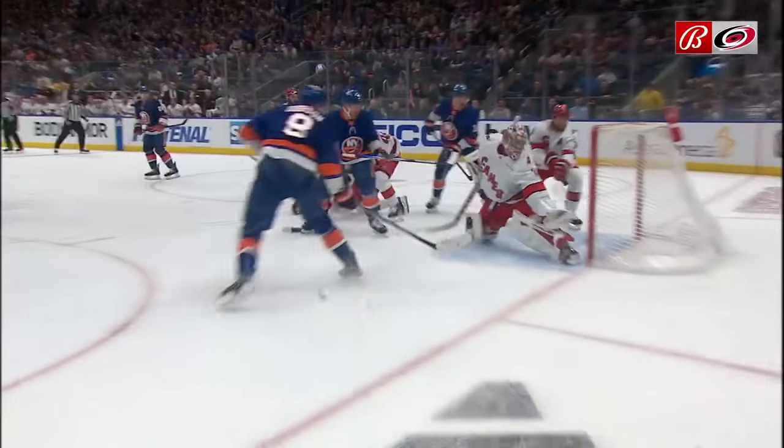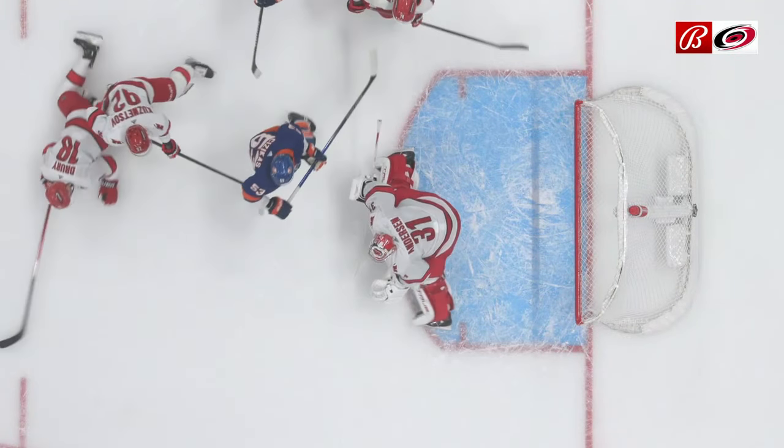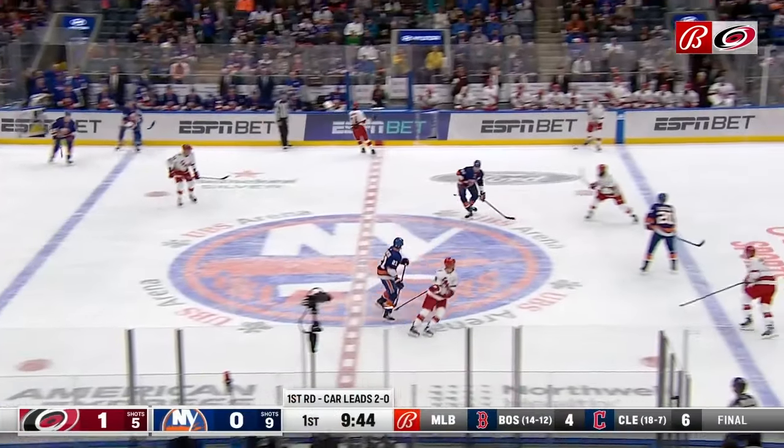Just watch his glove hand here — he's locating the post. It's a different save than he made in St. Louis, but you've got to locate the post here, because if you go right at the puck you're out of position.